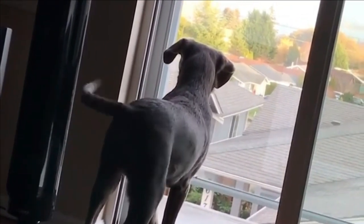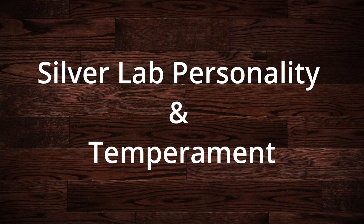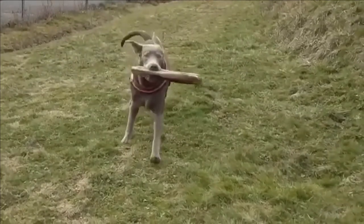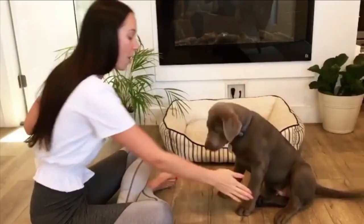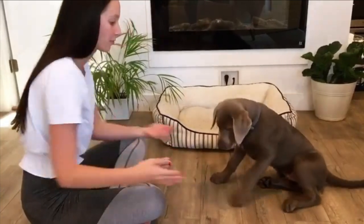No matter how you feel about the pedigree status of the breed, these dogs are beautiful and would make a lovely pet for anyone. The silver lab is intelligent and trainable, and simply lives to please and serve his master. Silver labs are curious and playful dogs — their curiosity will often get the better of them and they may wander off in search of adventure.